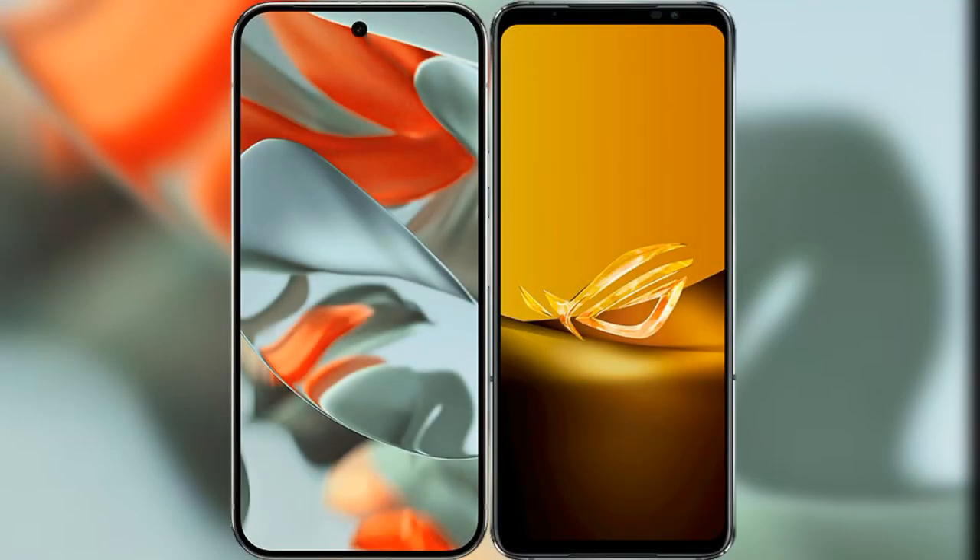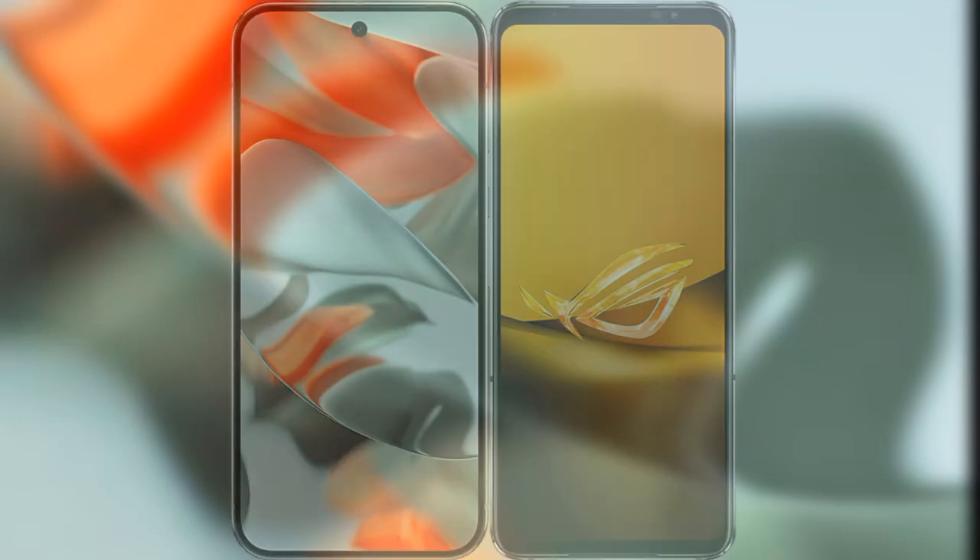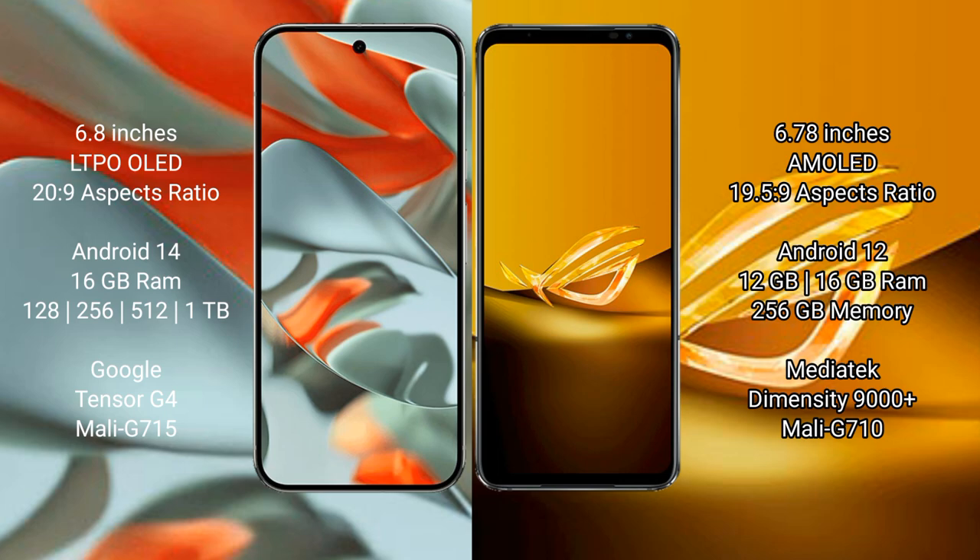I will compare the new Google Pixel 9 Pro XL with Asus ROG Phone 6D. Google Pixel 9 Pro XL has a 6.8-inch LTPO OLED display with an aspect ratio of 20:9. Asus ROG Phone 6D has a 6.78-inch AMOLED display with an aspect ratio of 19.5:9.